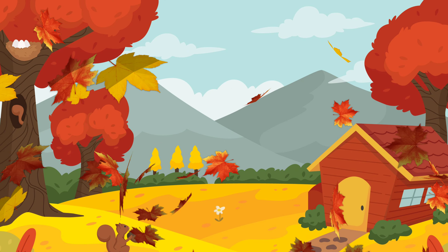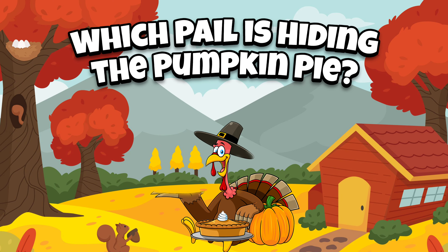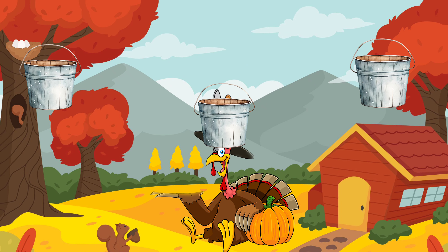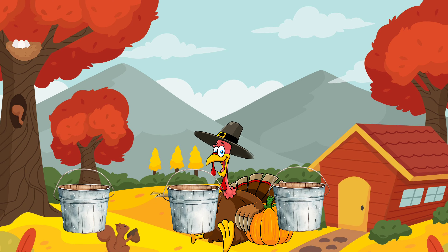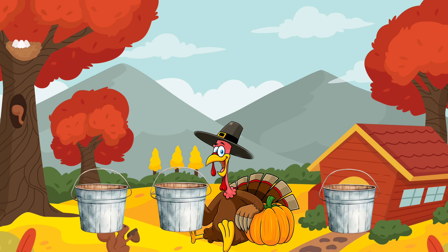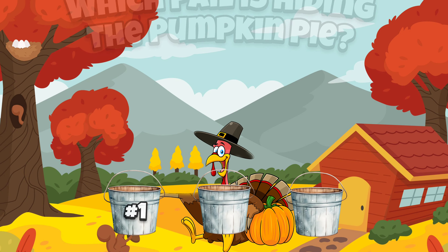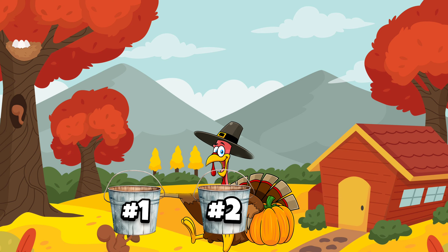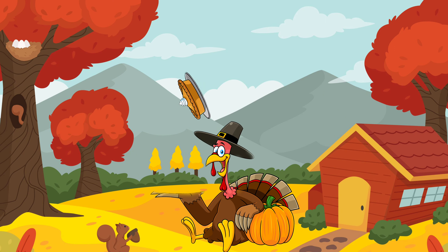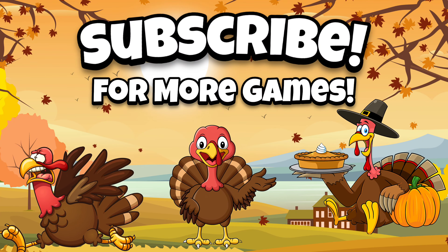Oh wow, this place looks really fun, and I bet there's a turkey nearby. It's a turkey with a pumpkin pie! He wants to see if you can find where he hides the pumpkin pie. Which pail is hiding the pumpkin pie? Let's keep our eye on the pie. Is it number one, number two, or number three? It's not number three. It's not number one. That means it must be number two! Thanks for playing and subscribe for more games.